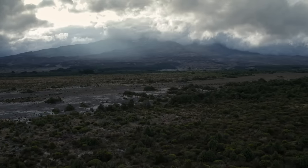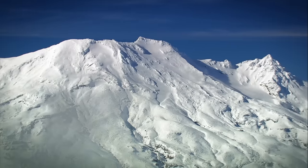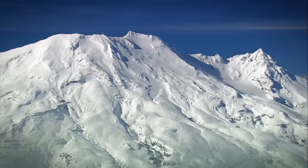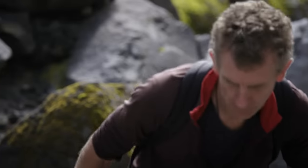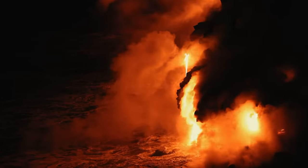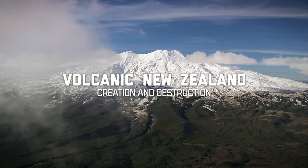New Zealand owes its existence to a fiery past. Volcanoes lifted islands out of the sea and generated rivers and lakes from their slopes. But the past isn't dead, and it's presenting a clear warning that history may soon repeat.